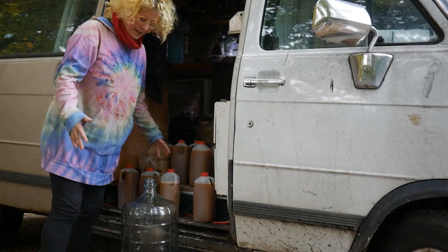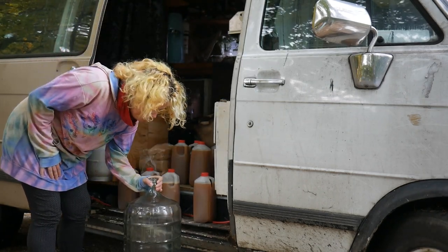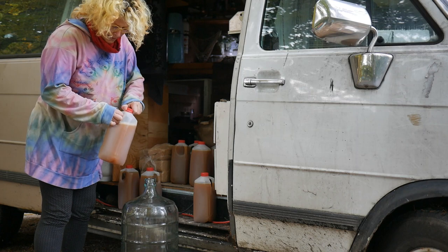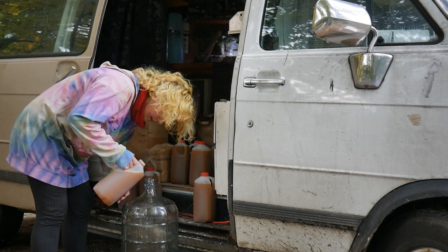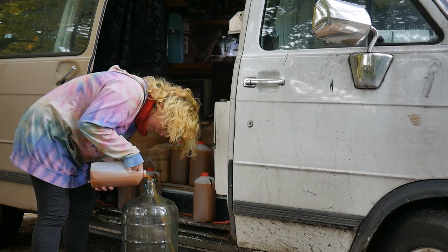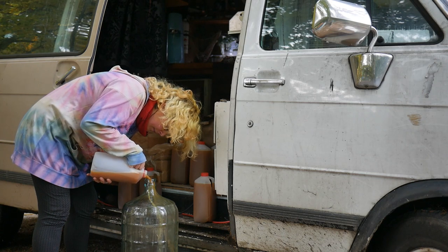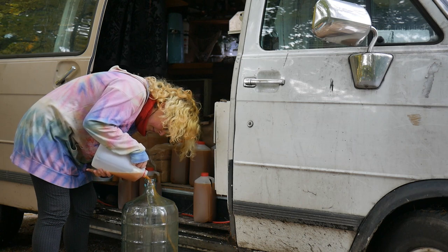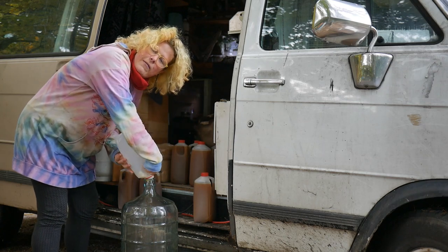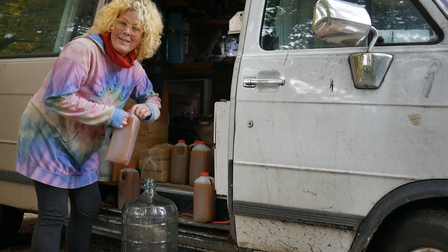I have a lot of apple juice. This morning I cleaned out this big glass carboy. Some of this apple juice is already fizzing, so it's ready to pop into this container. This is the first time I've ever made hard apple cider, so I don't really know what I'm doing — wish me luck.